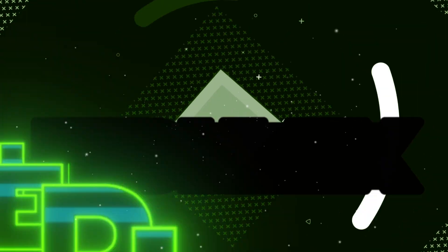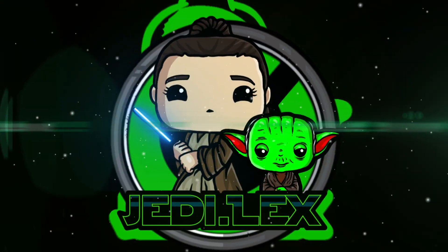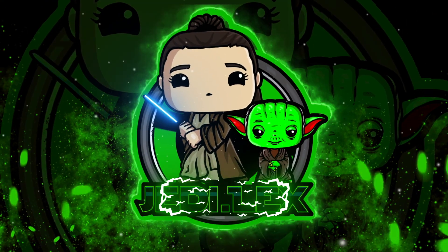Today we got an awesome Funko Pop announcement, so let's go ahead and talk about it. Hey guys, it's JediLex and welcome back to my channel.